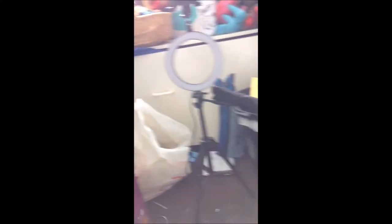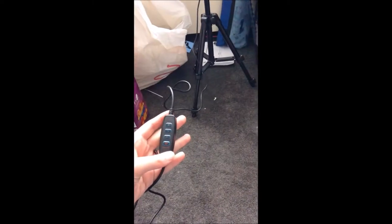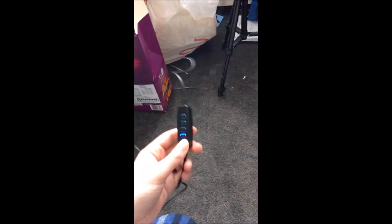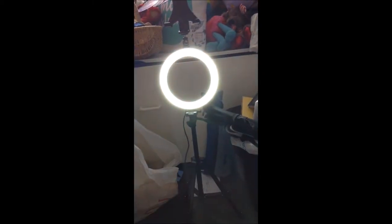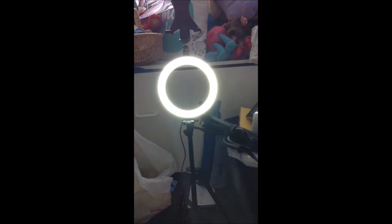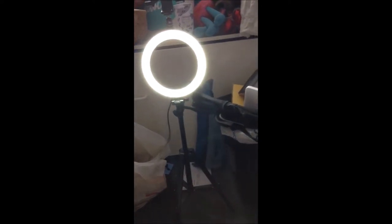This ring light is hooked up to my laptop right now. You can see the blue light, which means it's working. When you hit the button it changes colors — honestly I love this light, it looks the cleanest to me. You won't notice a difference on camera because it's daytime, so I won't waste power running it, but you can make the light brighter or dimmer.